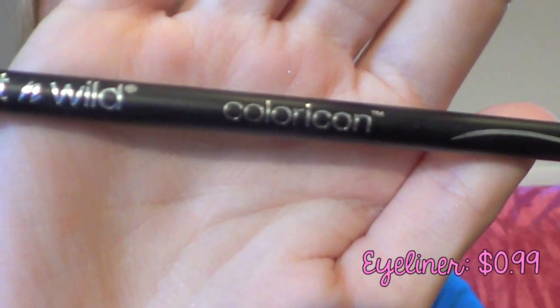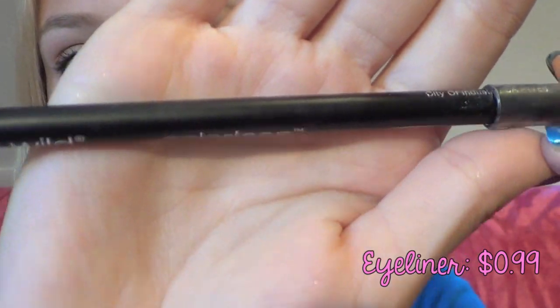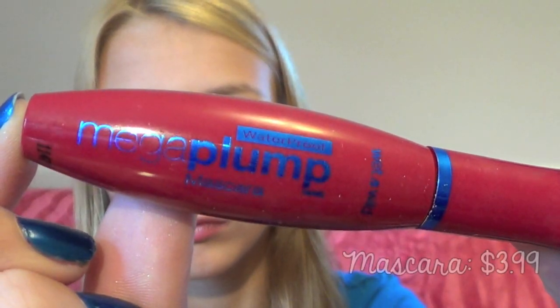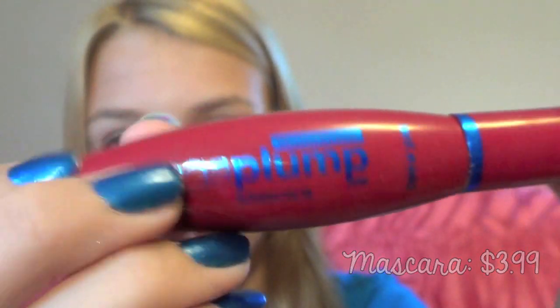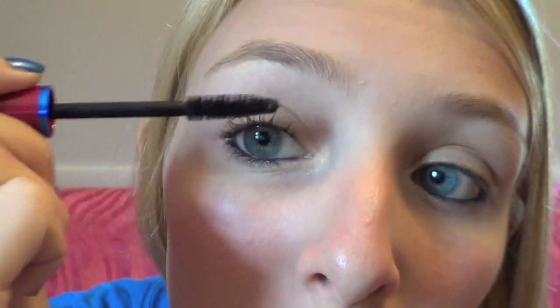Then I took this $0.99 wet n wild Color Icon eyeliner in black and applied it to my waterline and tightline. I finished my eyes by applying this Mega Plump mascara by wet n wild, which was $3.99, to my top and bottom lashes — two coats just to make it thicker and give it more volume.